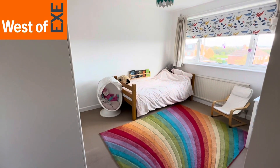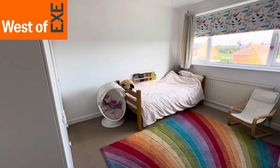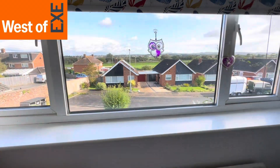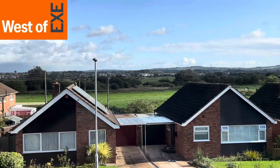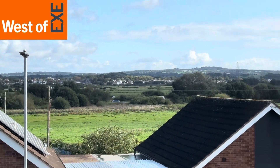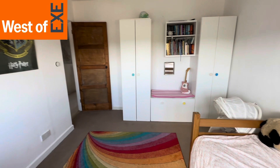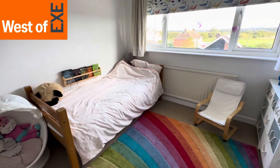Coming in off the landing we come through to bedroom two — a lovely sized, light and spacious double bedroom situated to the front of the property, with a lovely large window and outstanding views over the marshland towards Topsham and Woodbury Common in the background.